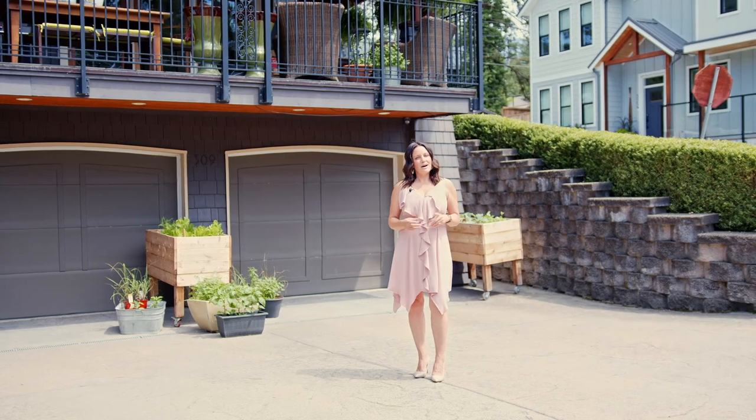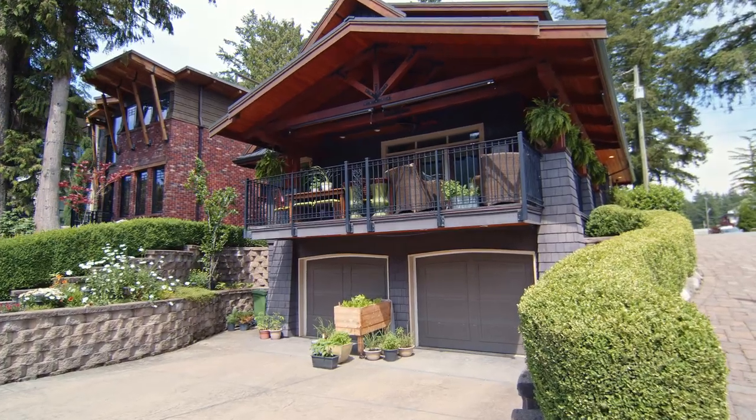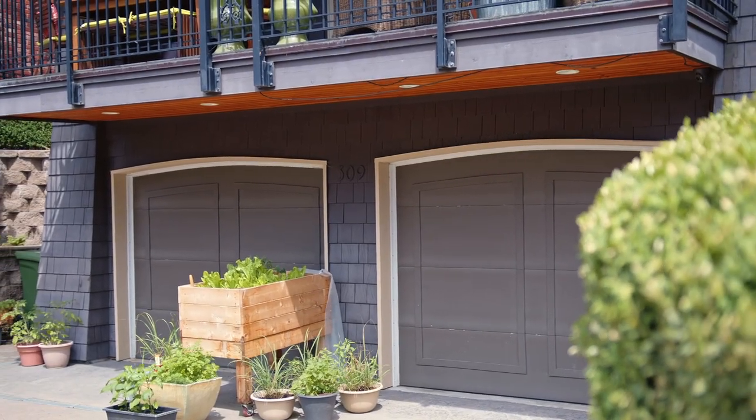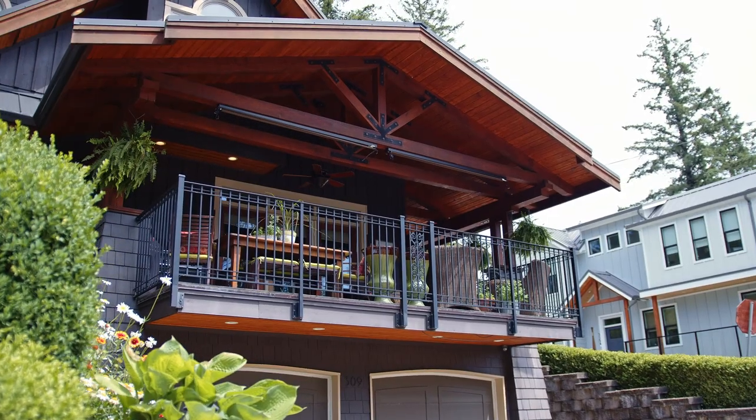Now we're looking at the view off 2nd Street — this is where the garage access is. The garage is oversized; there's even room to fit a boat inside and workshop space. The driveway is extra long, and this home offers five parking spots.